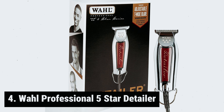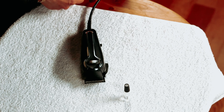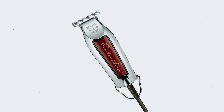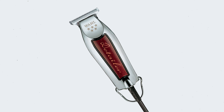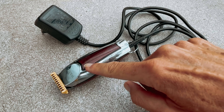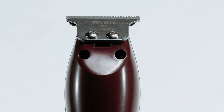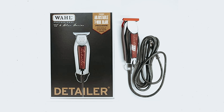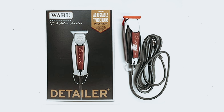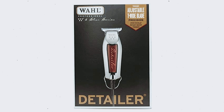At number four, we have the Wahl Professional 5-Star Detailer. Looking for a cost-effective trimmer to style your stache? Look no further than this highly recommended option by barber Perry Pettit Bow. With a powerful blade and a sleek finish, this trimmer is perfect for keeping your facial hair looking sharp. It comes with guards for beard trimming, but also features an exposed blade for precise outlining and a close shave. By using the trimmer without a guard, you can easily detail the edges of your mustache for a clean and polished look.